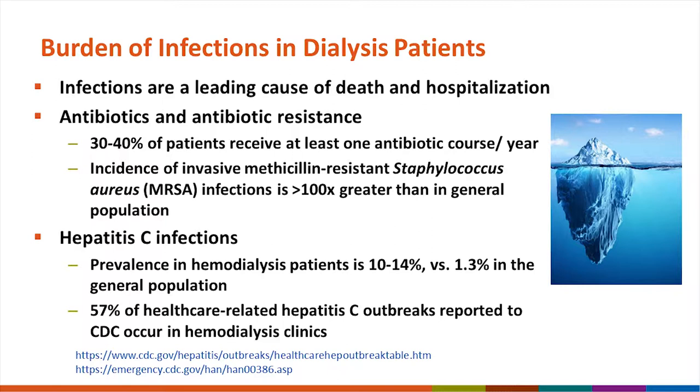Of all healthcare-related hepatitis C outbreaks reported to CDC, 57 percent occur in hemodialysis clinics. To restate that: of any kind of healthcare-related hepatitis C outbreak in any type of healthcare setting — including formal and informal makeshift settings — the most common setting for hepatitis C outbreaks that we see is hemodialysis clinics.